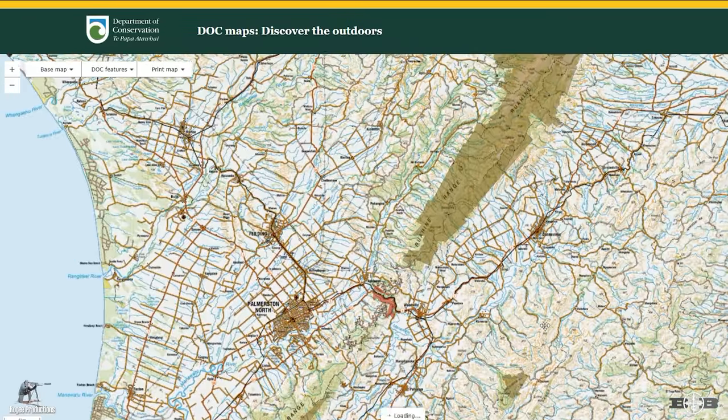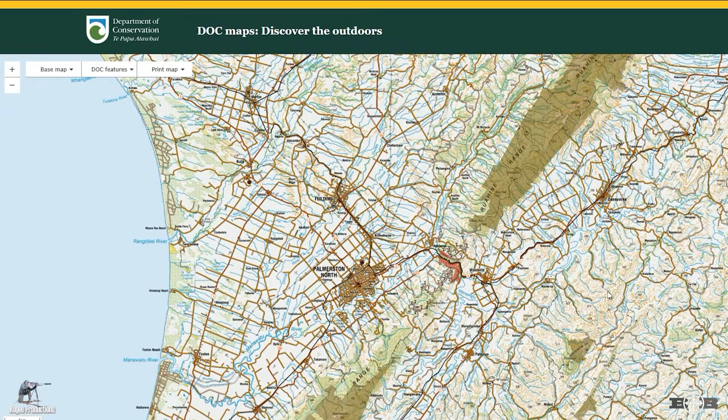The first consideration is the area you want to hunt in relation to where you live. In this example we'll use the southern Ruahines, and let's say we live in Palmerston North.